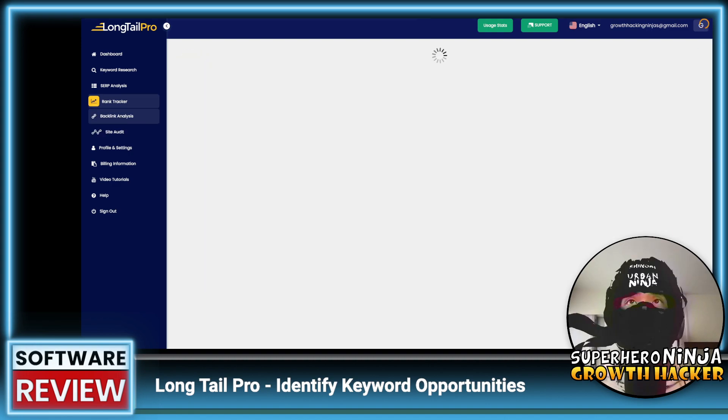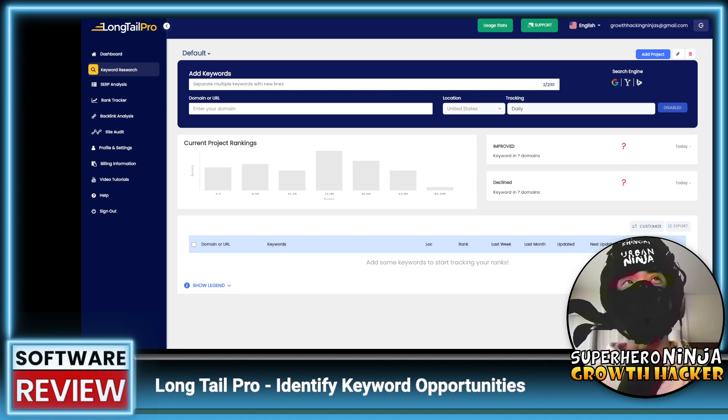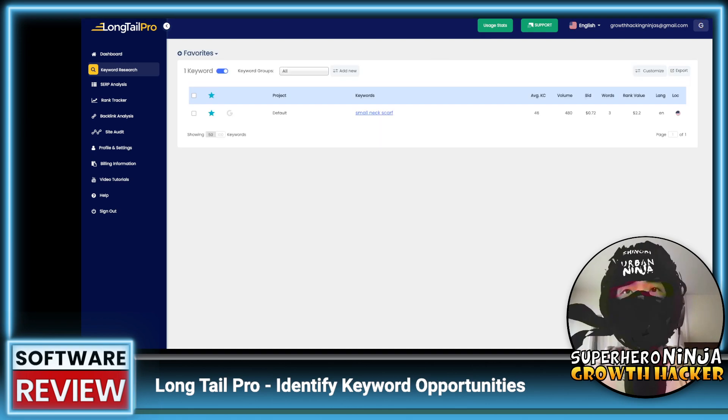So that seems pretty basic overall. The site audit is decent, and once they enable the rank tracker and backlink analysis there'll be more to analyze. But so far, if you want a basic keyword searcher, it's pretty good. I'll be doing more review videos today on all the AppSumo deals, so make sure you like and subscribe. My rating for this tool is about 3 out of 5, based on my initial review.